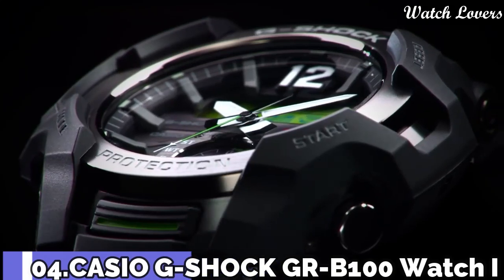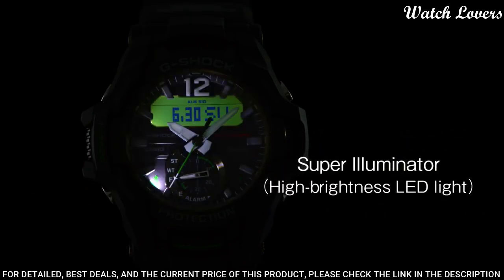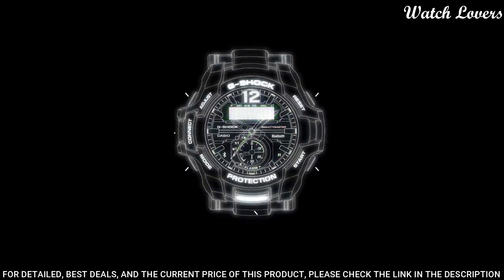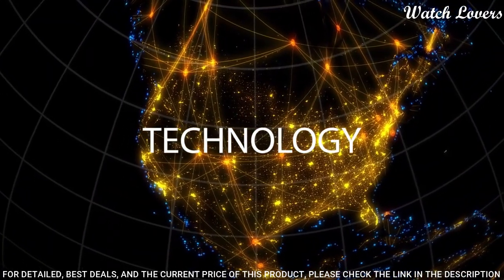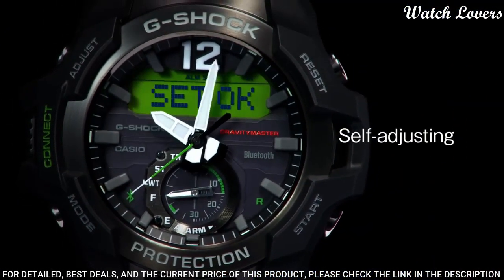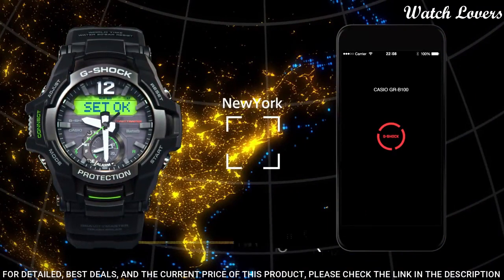Number 4: Casio G-Shock GR-B100 Watch. It is equipped with Japanese solar quartz movement and 5536 caliber, polymer stainless steel case of round shape. Case dimensions are 53.8 mm in diameter and 17.3 mm in thickness. Display type: analog digital. This timepiece has mineral glass, 200 m water resistance.